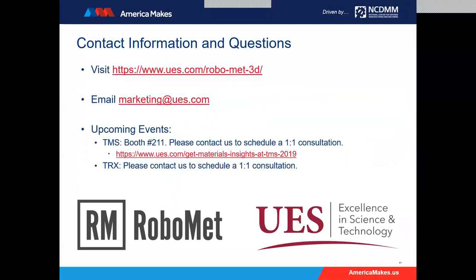In our next slide, there's some contact information. Our site, UES.com/RoboMet3D, is a place where you can go to see contact and additional information. You're welcome to reach out to us at marketing@UES.com. We have some upcoming events — we will be at the TMS, booth number 211. Please contact us to schedule a one-to-one consultation. And of course at the TRX, we will have members there too.